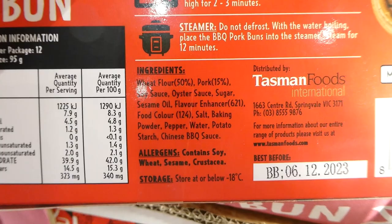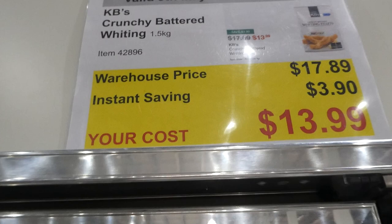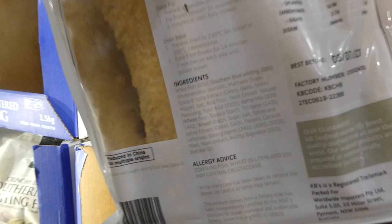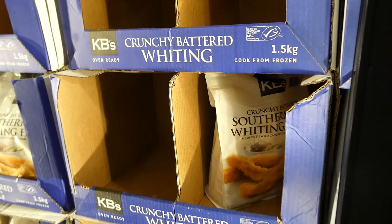KB's crunchy battered whiting — 1.5 kilos for $3.90 off down to $14. Made with wild-caught fish from New Zealand, you get between 20 and 24 pieces. They look nice and long. Whiting has a very mild fish flavor and the southern batter should make them quite crispy. It comes in a resealable bag.